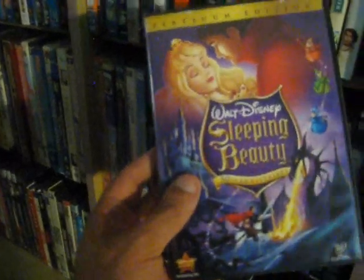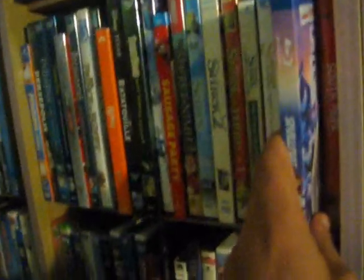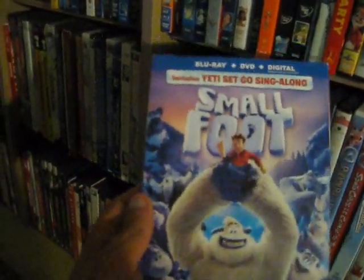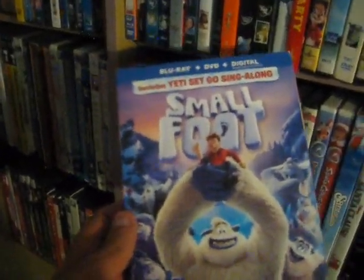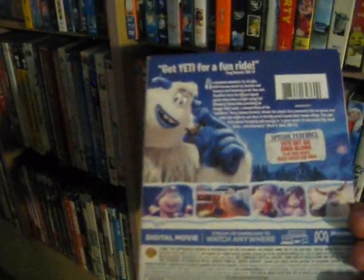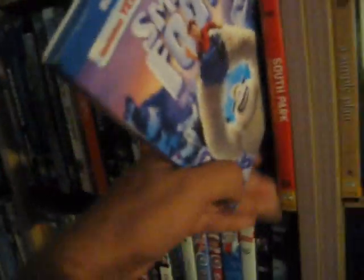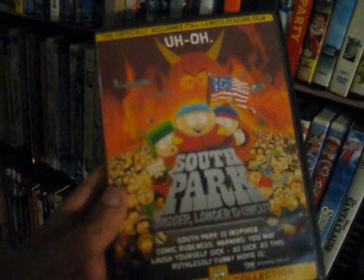You'll notice I have a lot of these Disney films in the platinum edition format for these classic Disney titles. Moving on, we have Smallfoot from 2018 — I really enjoyed this film about the yeti and seeing the world from their point of view, good fun movie. And last in this little section we have South Park: Bigger, Longer and Uncut from 1999 — big South Park fan, had to get the movie. I have all the first 17 or 18 seasons on DVD as well.